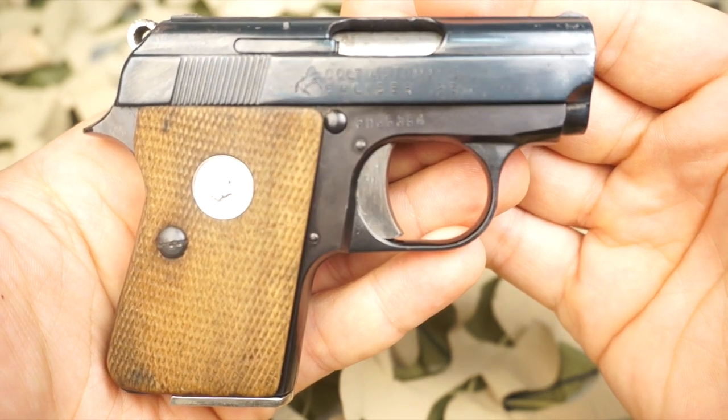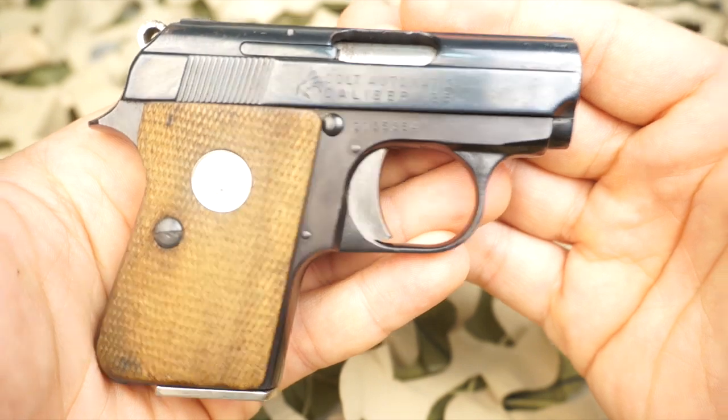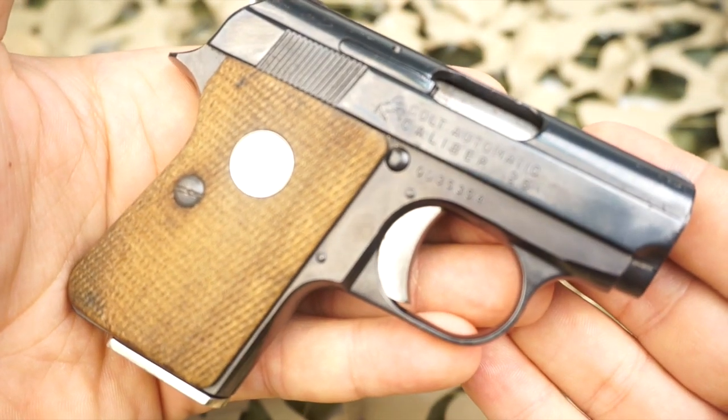At one time, a conversion kit could be purchased allowing one to change from .25 to .22 Short for plinking or cheap practice. Interestingly enough, Colt, apparently still satisfied with the Jr, arranged or continued manufacture in the U.S. until around 1973 or 1974.